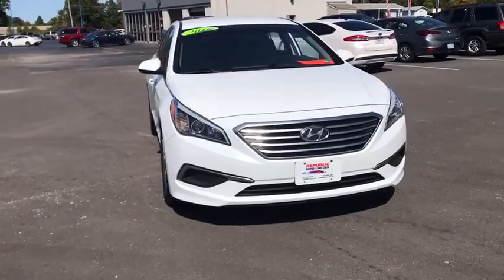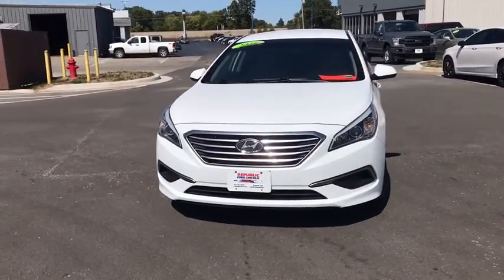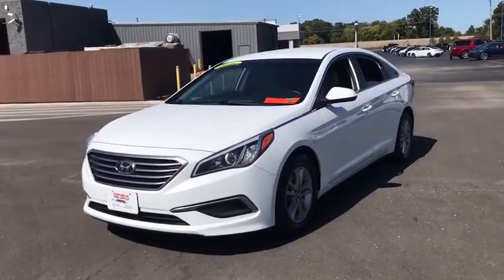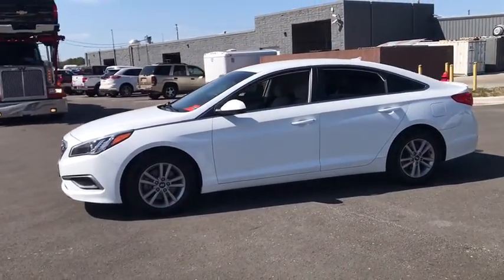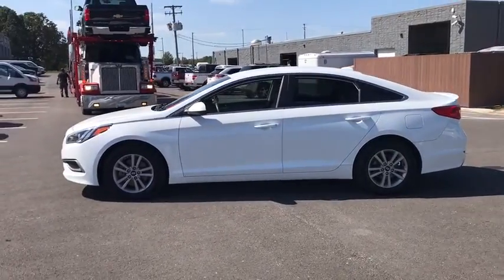Stop by and take a look at the 2016 Hyundai Sonata. The Sonata has a long list of technologically advanced interior features and options that make driving safer, more convenient, and much more fun.